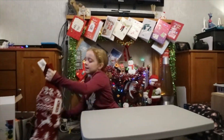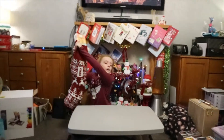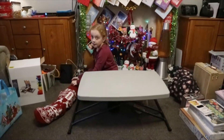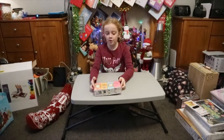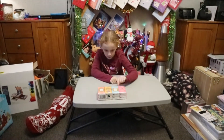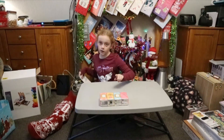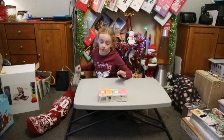So here is my stocking that I get every year, and this is what I've got in it. First of all, I've got some Friends tissues — it's a pack of eight, which is good because I've been getting up probably recently with flu.